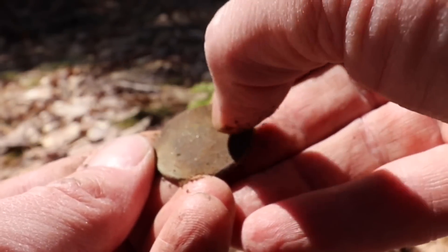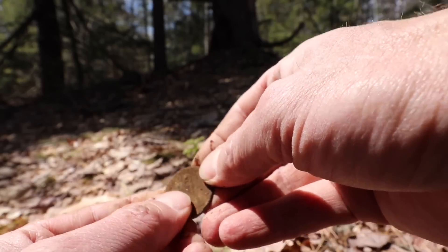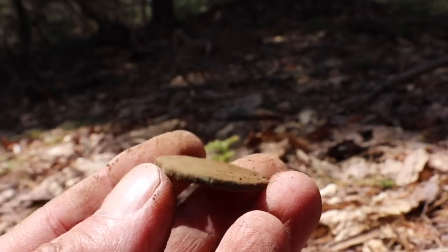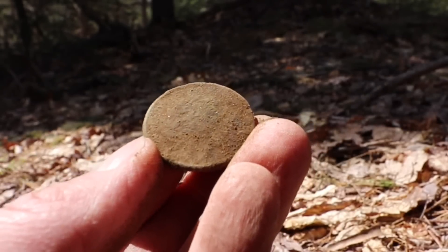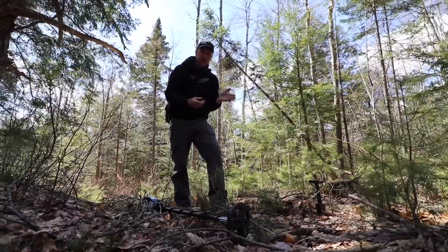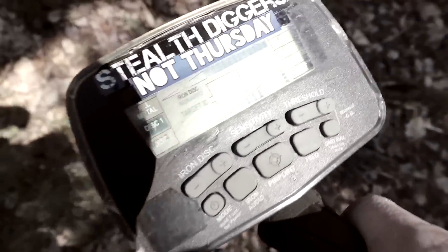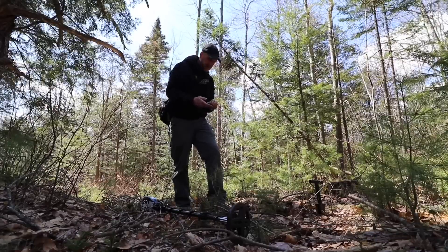All right, let's get in, get a closer look and see what it is. It's a U.S. large cent — I can see the one on the back. All right, I'm gonna let that dry out in my pocket and probably gonna call it a day with that. Wow, well ain't that a treat. I just barely caught that signal, I thought I was falsing. It's like swinging over a needle, man.